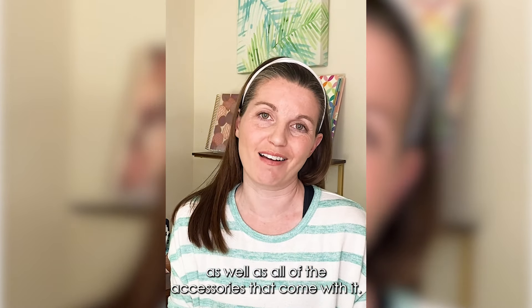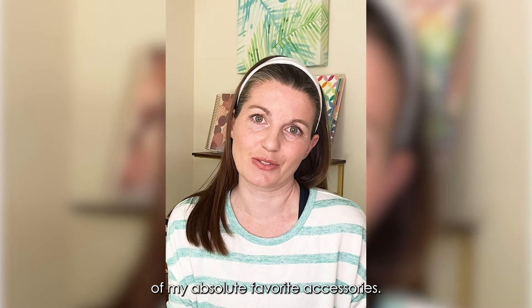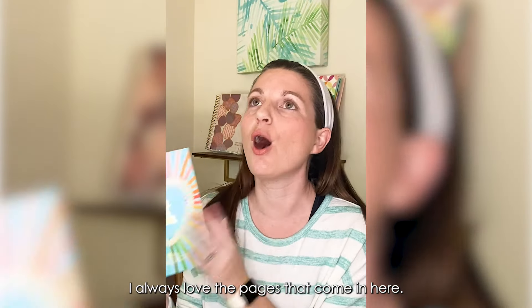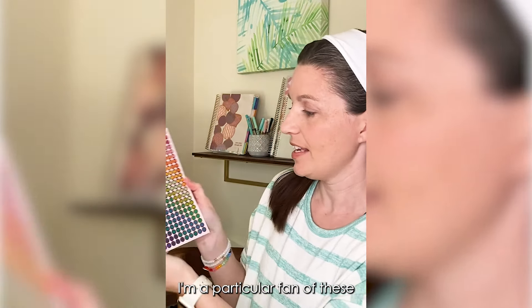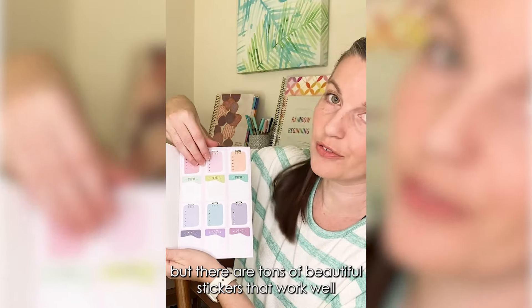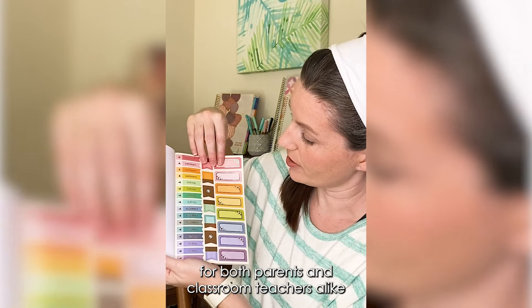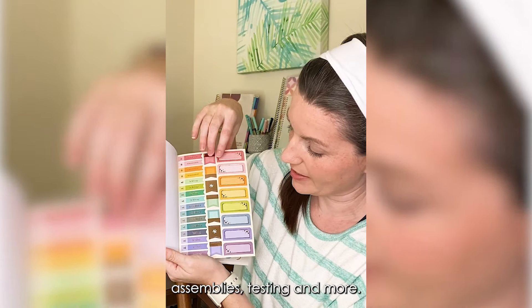Today I wanted to share some of my absolute favorite accessories. First and foremost, as always, the Cool for School sticker book. I love the pages that come in here — I'm a particular fan of these clear circle dots — but there are tons of beautiful stickers that work well for both parents and classroom teachers alike, from birthdays to field trips, assemblies, testing, and more.